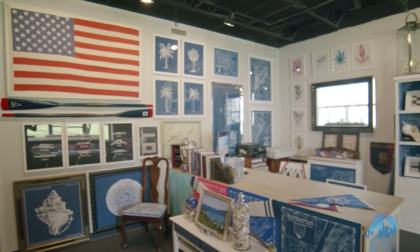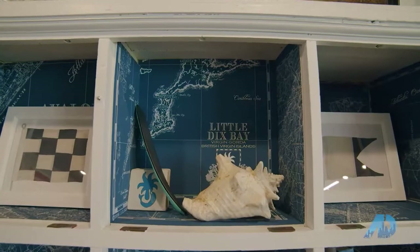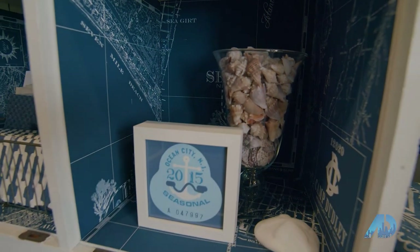What we're doing with repeat customers is they're starting to build map collections — so if it's a honeymoon map, then your first house, then if you move and have your first child, you're commemorating each one of those events. That's super cool, your work is fantastic! Thank you so much for having us. Thank you for joining us on Financing the American Dream — join us next time.